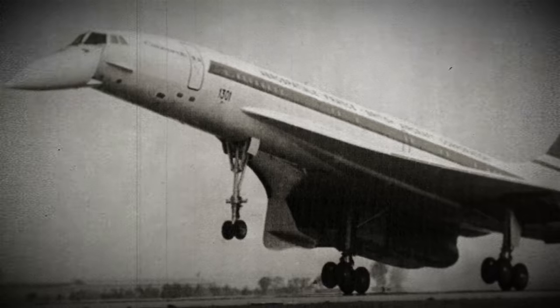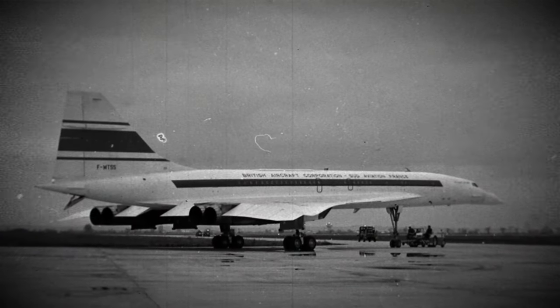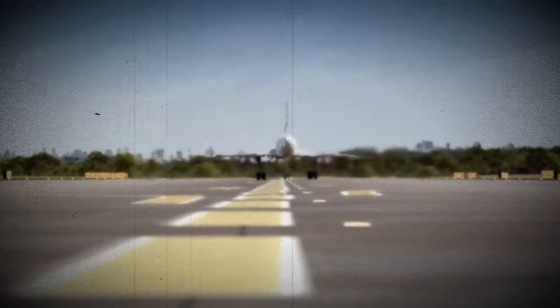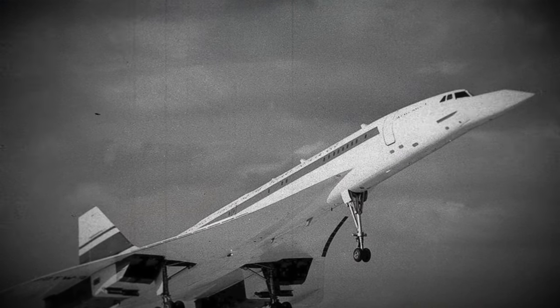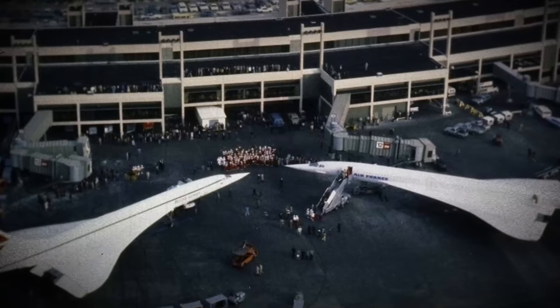F-WTSS, production designation 001, was the first Concorde to take flight, achieving this milestone on the 2nd of March 1969. After an extensive career, it was retired and delivered to the French Air Museum at Le Bourget Airport on the 19th of October 1973.